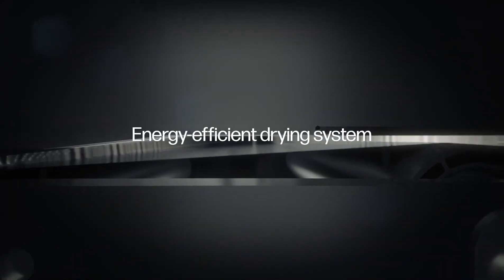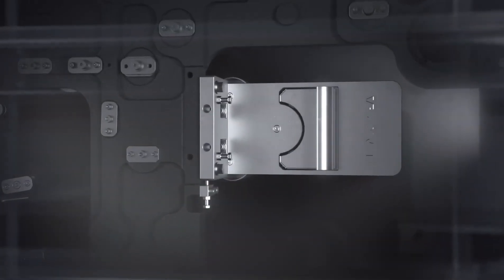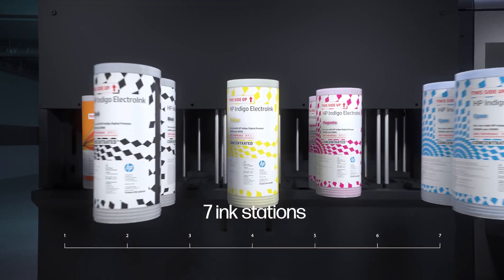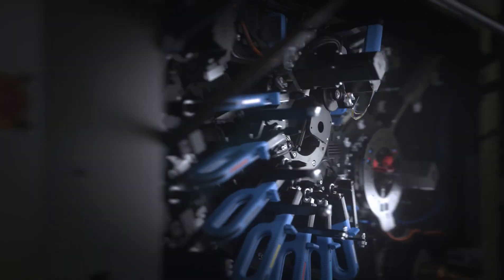A fast, energy-efficient drying system and built-in robust corona treatment provide the speed and agility to meet the needs of the market. Seven ink stations provide the widest color gamut, and automatic parallel ink replacement guarantees non-stop printing.